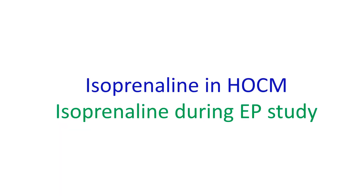Isoprinalin challenge has been used during hemodynamic studies in the cath lab to induce a provocable gradient in dynamic left ventricular obstruction, as in hypertrophic obstructive cardiomyopathy.